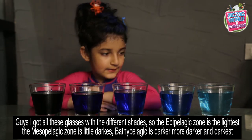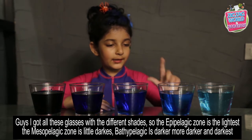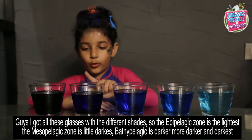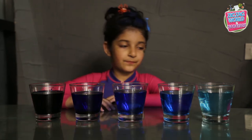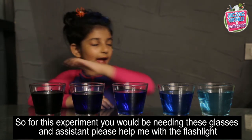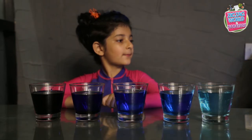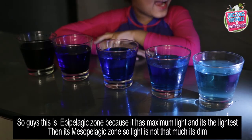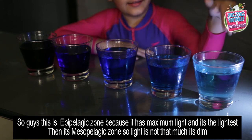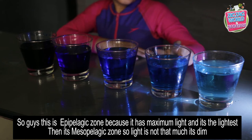I've got these glasses with different shades: the Epipelagic shade is the lightest, Mesopelagic is a little darker, Bathypelagic is darker still, Abyssopelagic is more dark, and the Hadalpelagic is the darkest. For this experiment you'll be needing these glasses. Assistant, please help me with the flashlight!